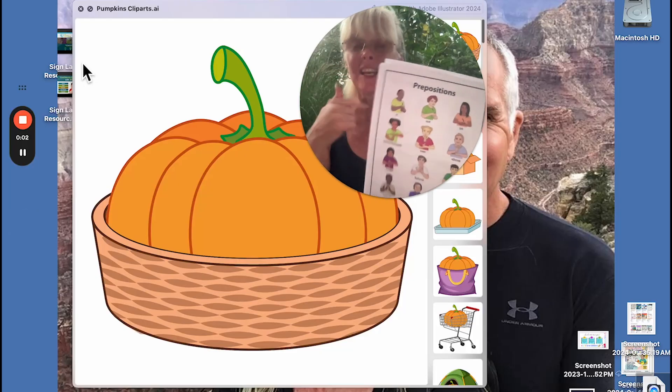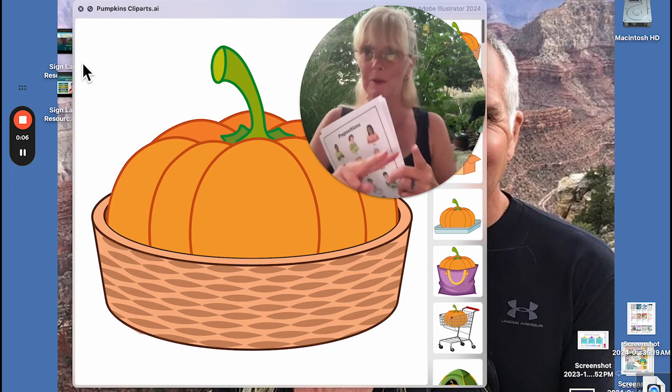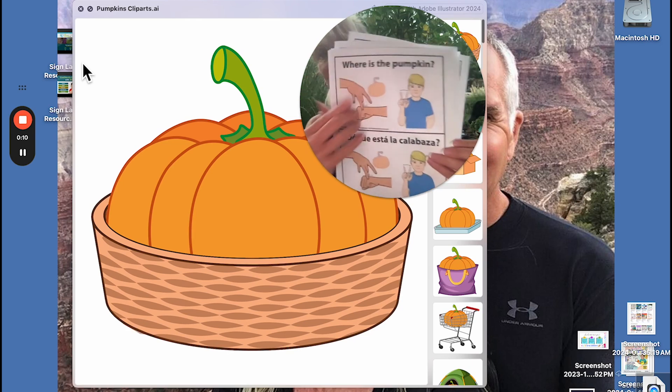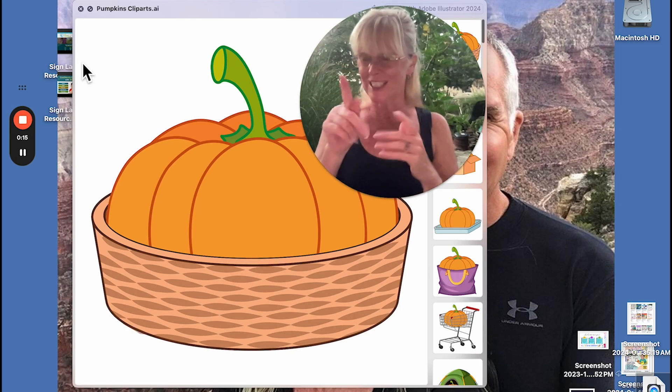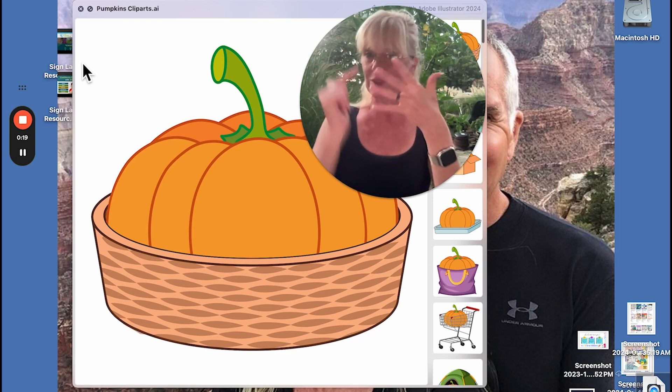This is a preposition vocabulary review. Tonight we are focusing fully on vocabulary, going over all the words that go with 'Where is the Pumpkin?' — signs like on, under, and all the different prepositions. Let's go ahead and get started; I'm just going to go down the list quickly.